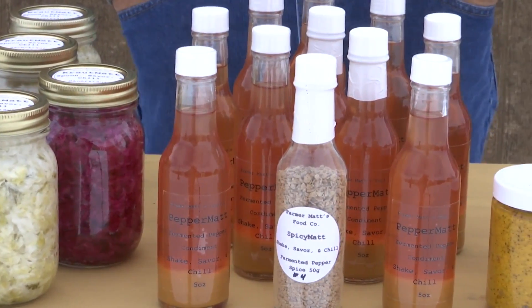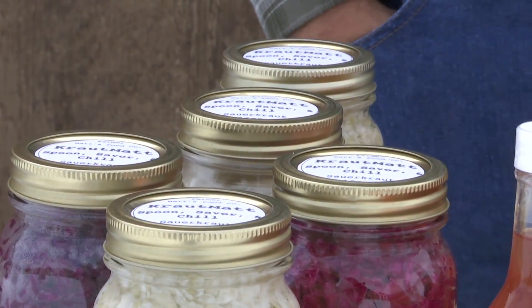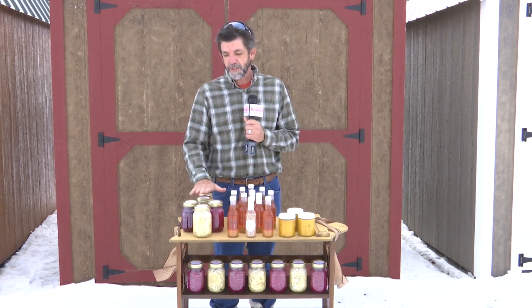The sauerkraut is fermented, so there is a sour component to it. 'Sauer,' S-A-U-E-R, translated from German to English means acidic. So it has that acidic, sour flavor, but I increase the salt content so it's a little bit more salty. It has an excellent flavor.